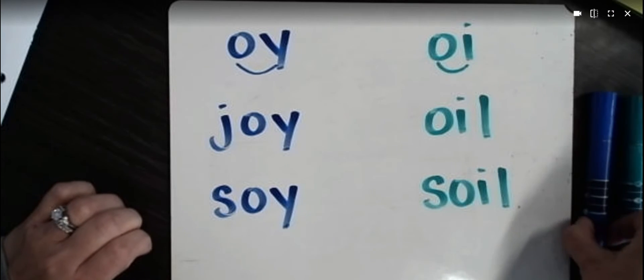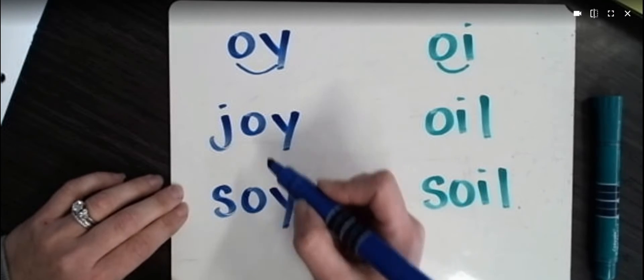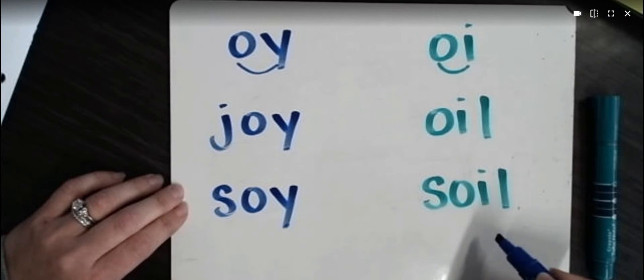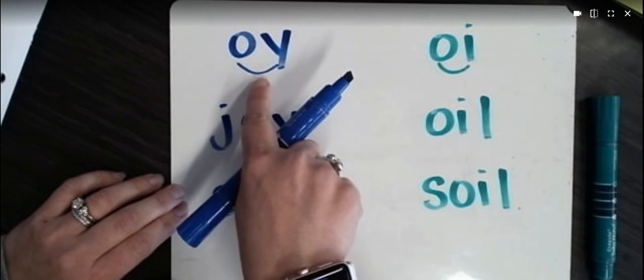Now let's look at these words and see what's making that sound. These are the words we just echoed: joy, soy, oil, and soil.